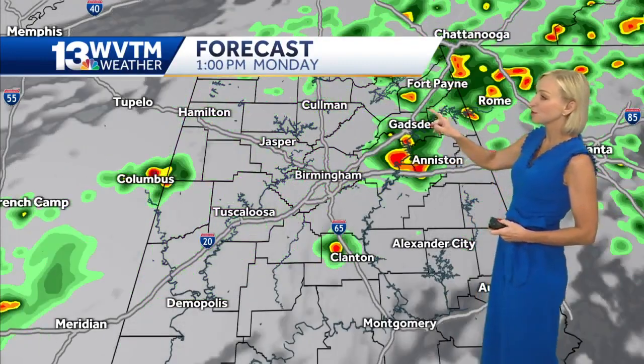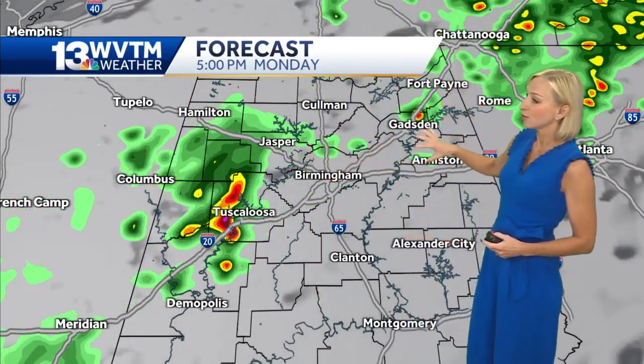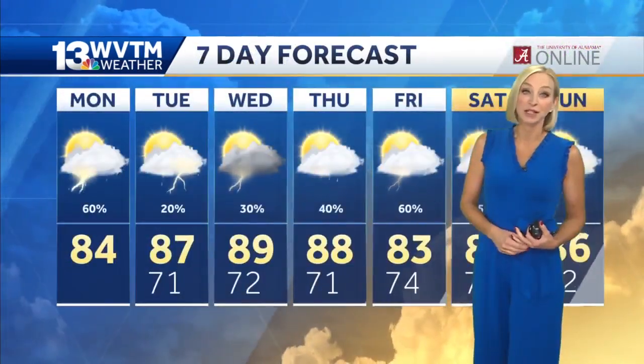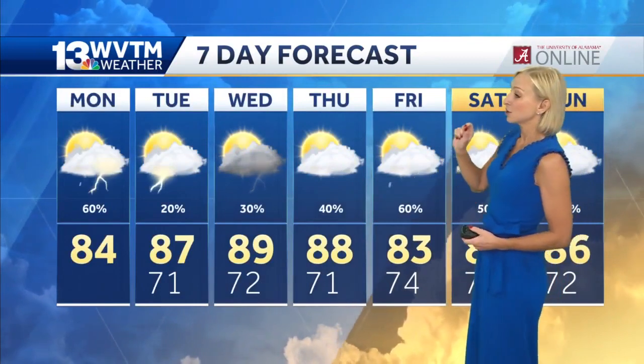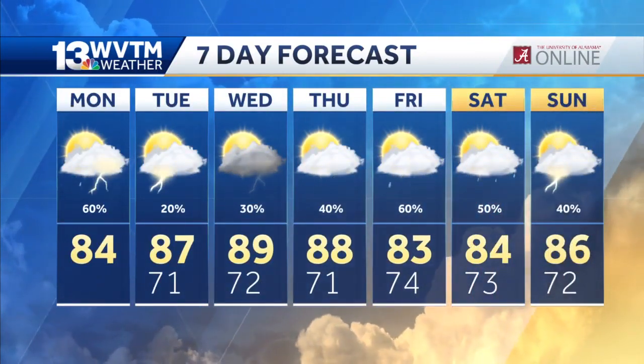I do think there'll be some breaks in the rain, about a 60% chance as we get into this afternoon. But you'll notice on the future cast that once we get into this afternoon, some of those heavier downpours certainly could train over some of the same areas and cause those flash flooding concerns in spots. Tomorrow and Wednesday rain chances drop, and therefore temperatures will get a little bit hotter.